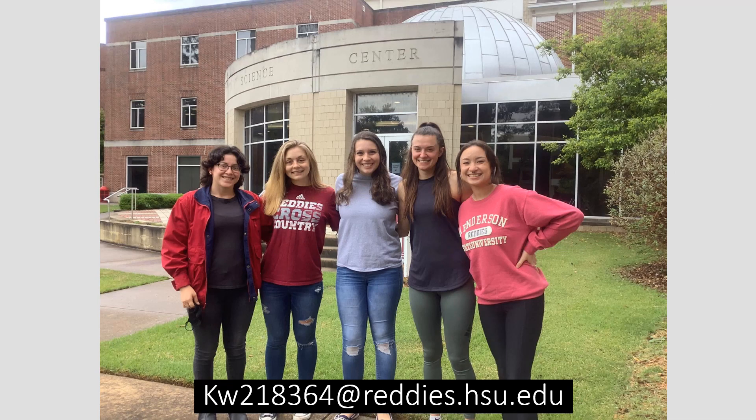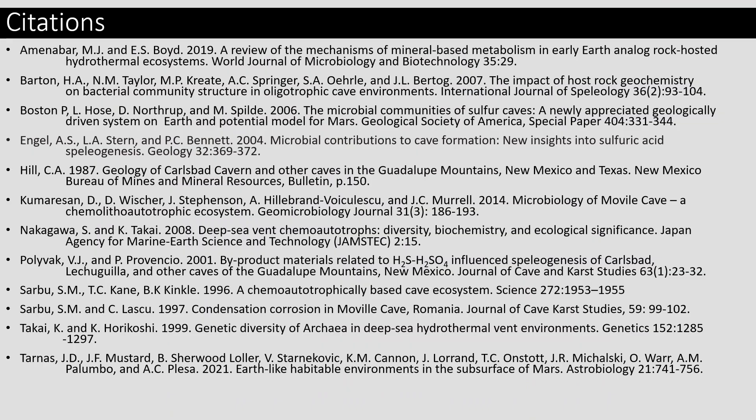Lastly, I would like to thank my amazing research team. Pictured from left to right is Maya Robles, Kaylee Wheelis, Aspen Huseman, Lauren Camp, and our former research partner Brianna Horton. Dr. Ingman and Mr. Taylor are not pictured, but they have also been a huge help to the project. If you would like to email me at the address below, I would be happy to address any questions or comments you may have. Thank you.